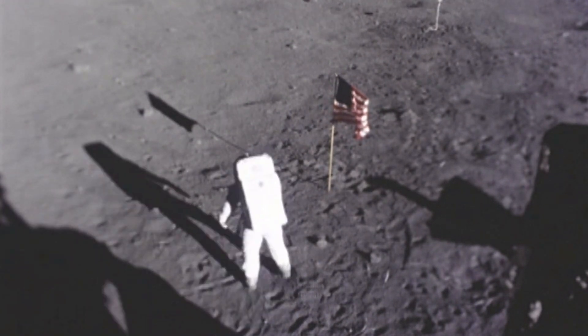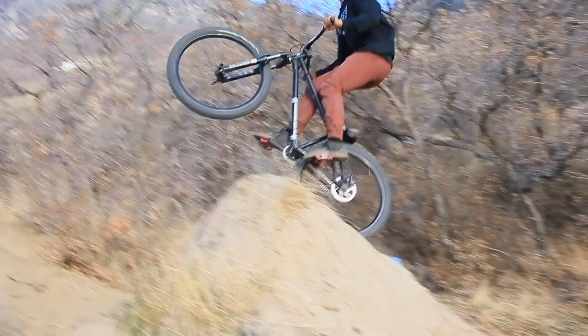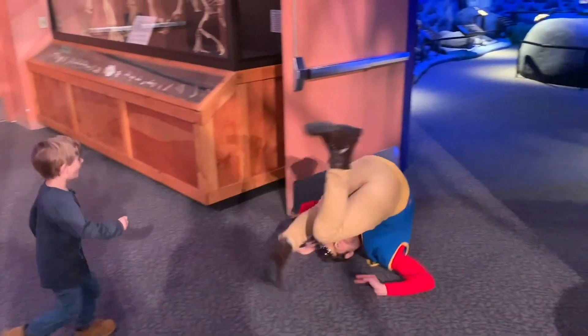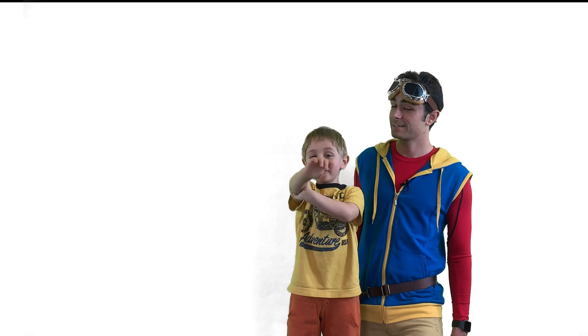Houston, we have a problem. I seem to have lost the keys. Yeah, me and Mario.